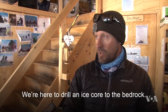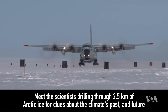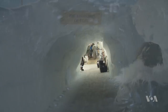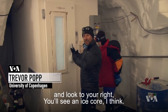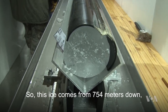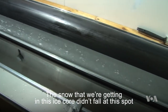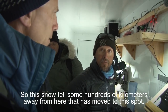We're here to drill an ice core to the bedrock. It's minus 28 in here — come in and look to your right and you'll see an ice core. This ice comes from 754 meters down and is on the order of 6,000 years old. The snow in this ice core didn't fall at this spot, because this is an ice stream that's moving. This snow fell some hundreds of kilometers away from here and has moved to this spot.